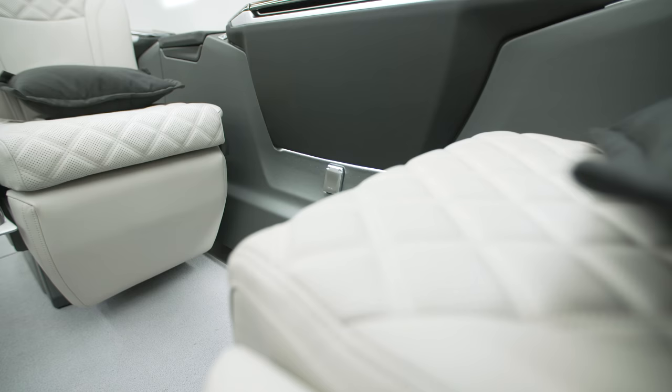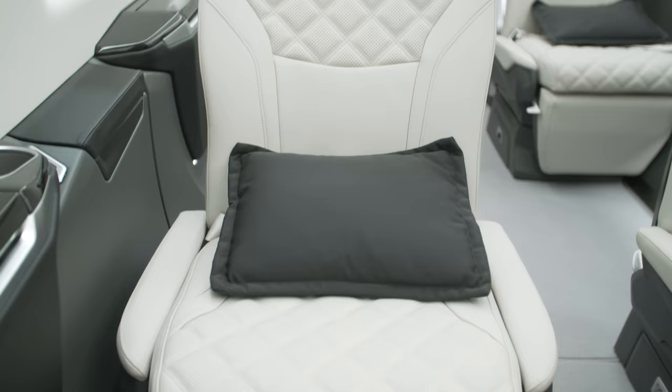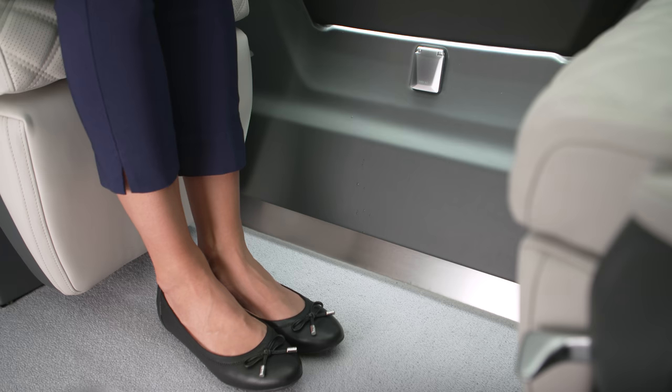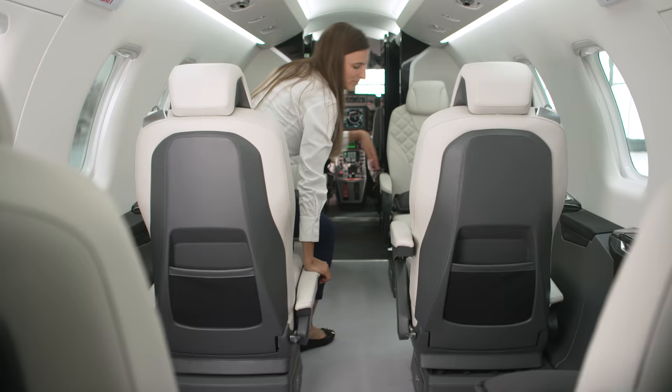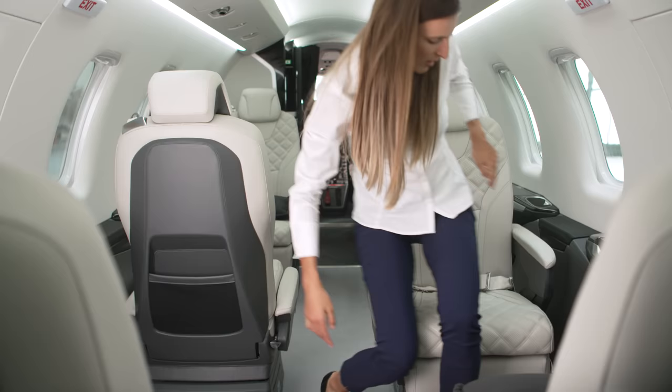The aircraft we are in today is one of our demonstrators, and it features our most commonly selected interior — the 6-place executive forward club, with two commuter seats as loose equipment options. You can easily see the excellent legroom provided for each passenger. All executive seats track inboard and swivel a full 180 degrees, so the forward club can instantly convert to an aft club in flight if desired.